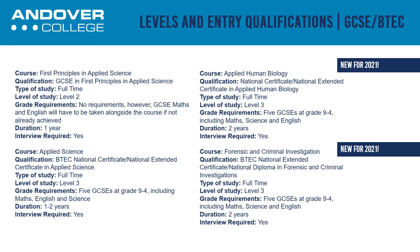A BTEC Level 2 in applied science has students studying all three sciences. There is an exam element added to the course and students are also assessed by assignments.